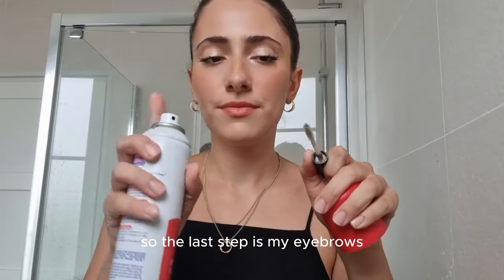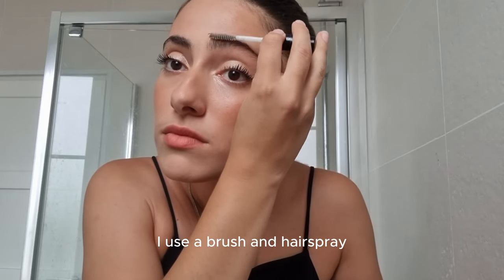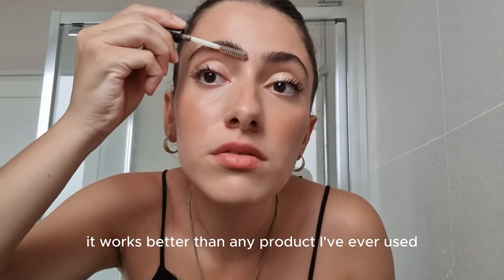The last step is my eyebrows. To keep them in the shape I want all day, I use a brush and hairspray. This technique is unstoppable — it works better than any product I've ever used.